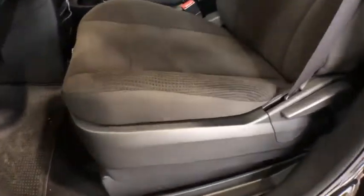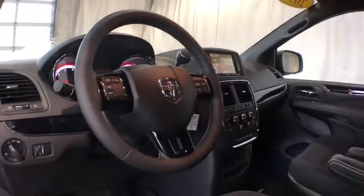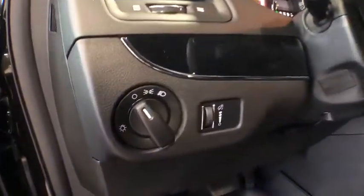Rear defrost, AM FM stereo radio, front wheel drive, bucket seats, MP3 player, power door locks, CD player, passenger airbag, child safety locks.